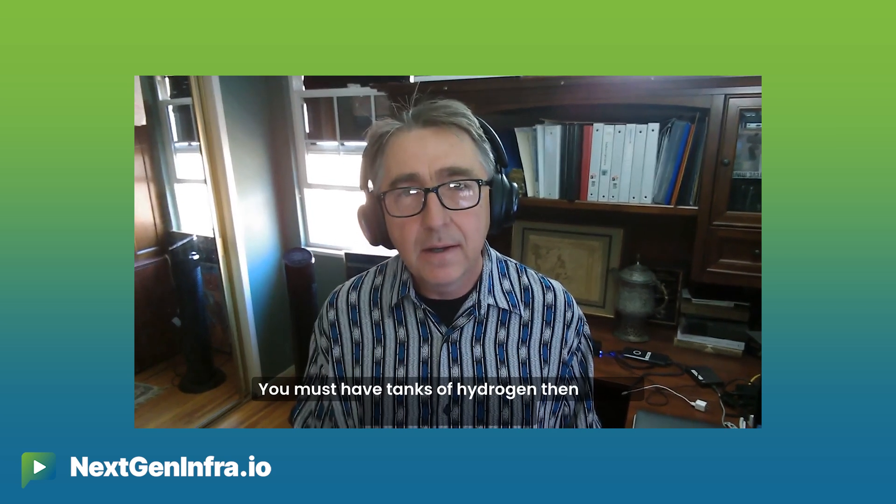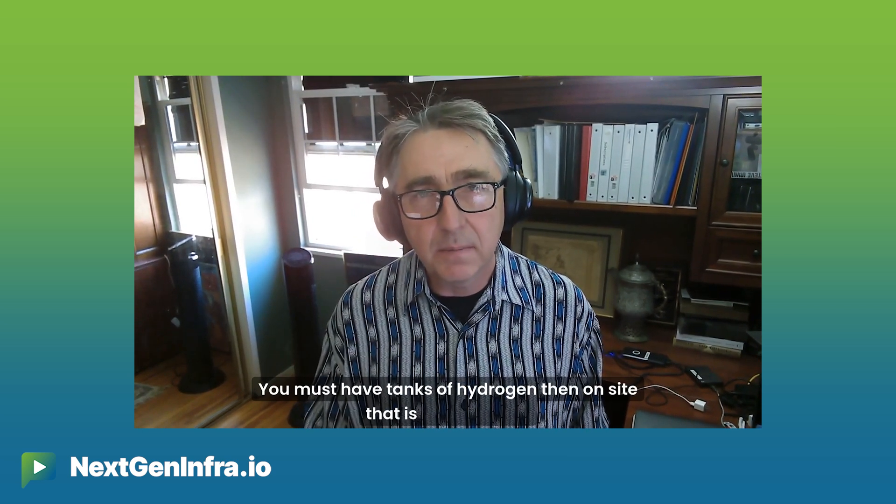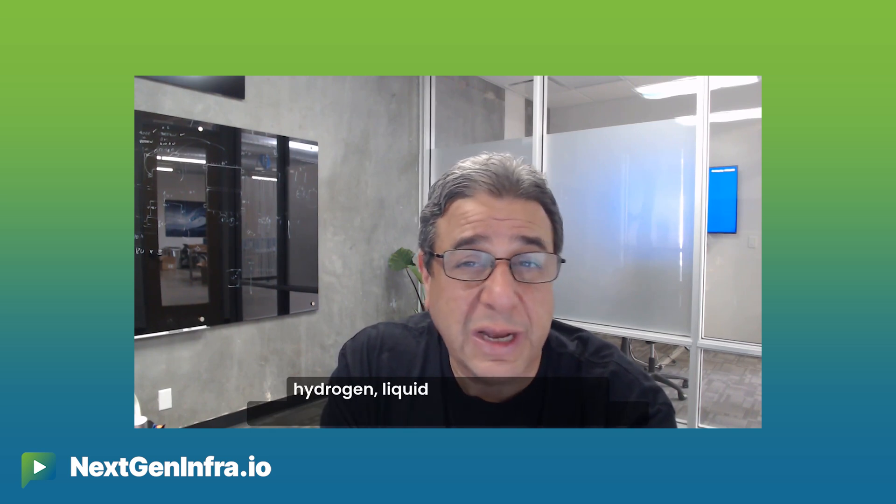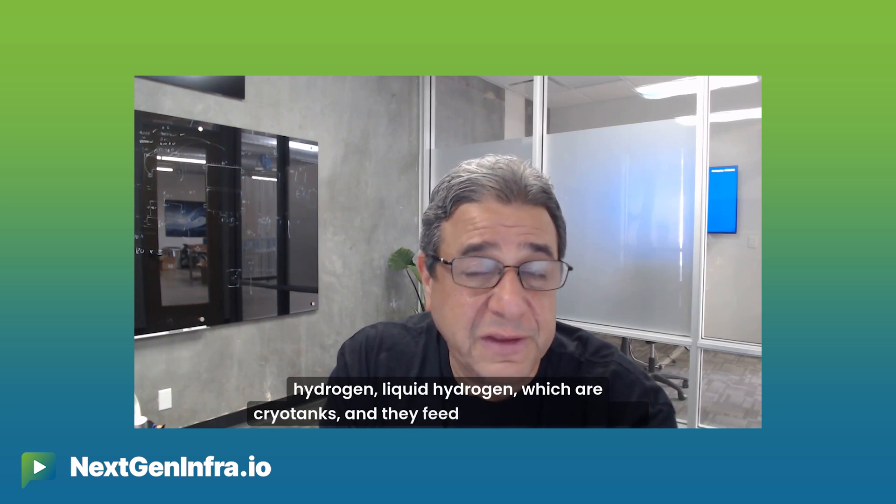For the physical setup: we have two options. If it's a small site without pipeline access, we have on-site cryo tanks of liquid hydrogen that feed our power generation system. If we are next to a pipeline, we take hydrogen in gaseous state and deliver it directly into the power generation units.